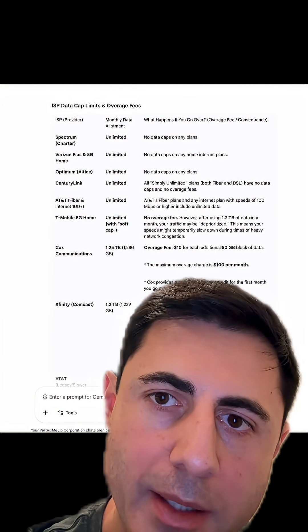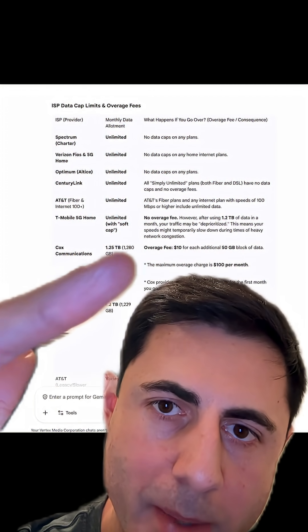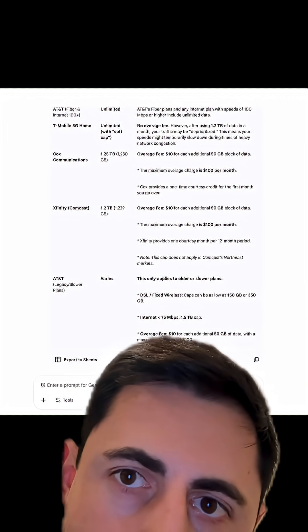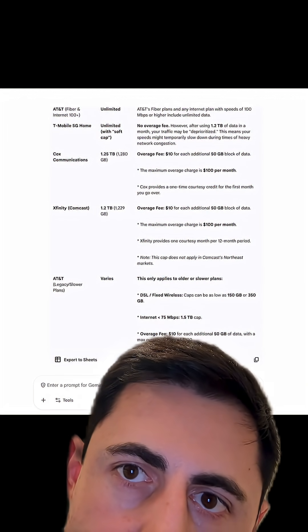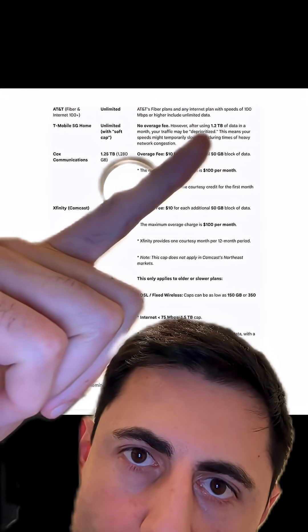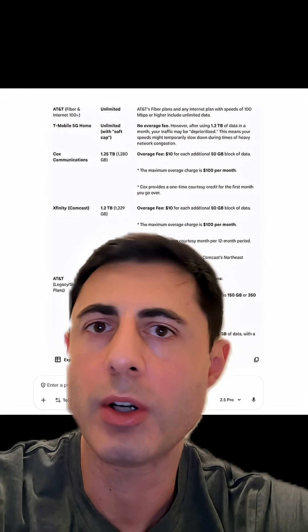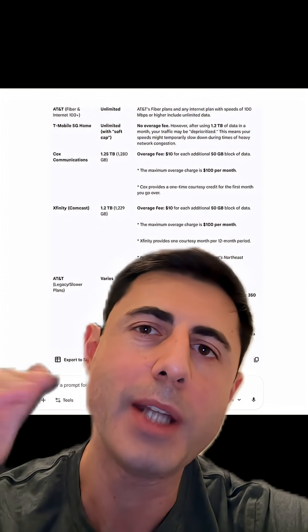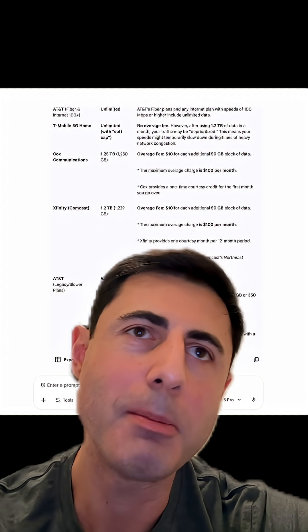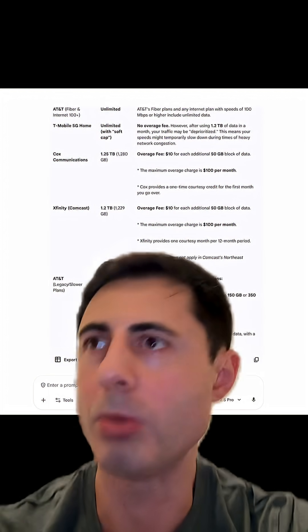But some providers like AT&T Fiber or Cox actually have a 1.2 terabyte limit. The same thing applies to T-Mobile — if you look at T-Mobile 5G Home, there's actually a 1.2 terabyte limit as well. So you get a home internet connection and you're still limited. Be careful downloading movies and streaming lossless Spotify, because you will blow through your data.